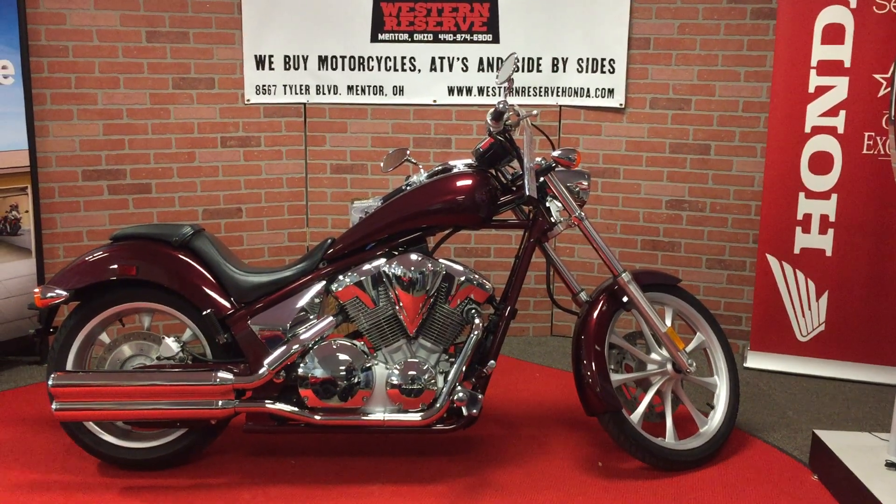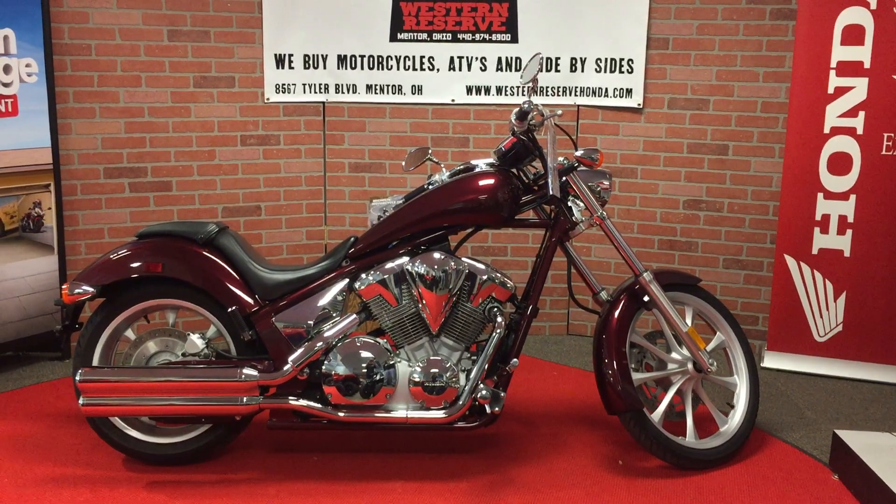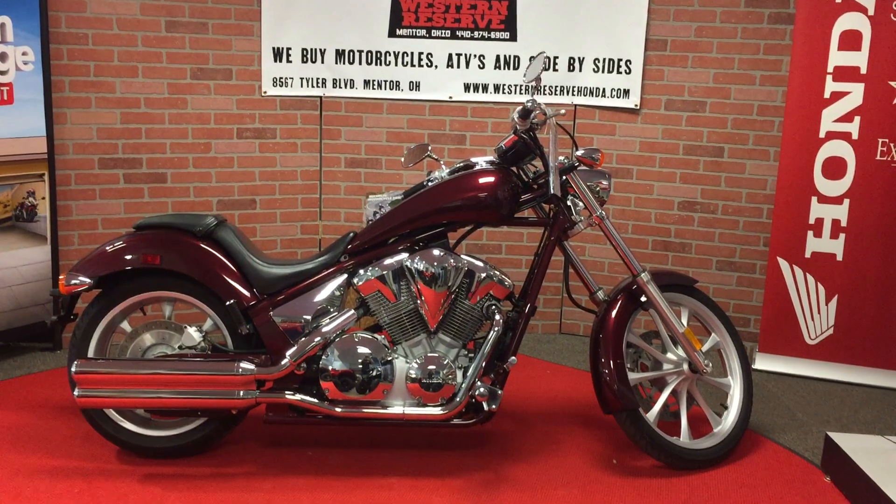When Honda introduced the Fury in 2009, it became the first manufacturer chopper. A long sleek look to this motorcycle.